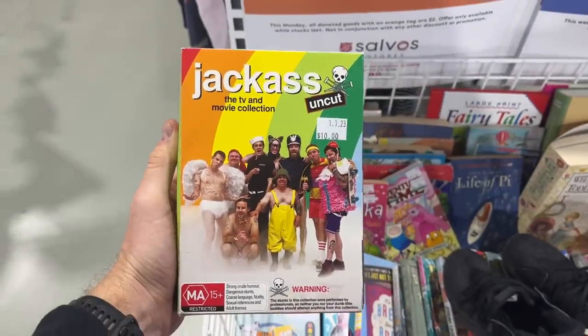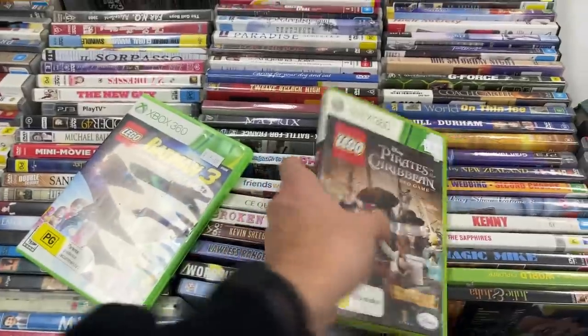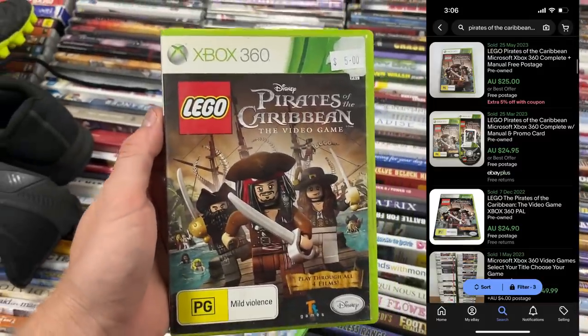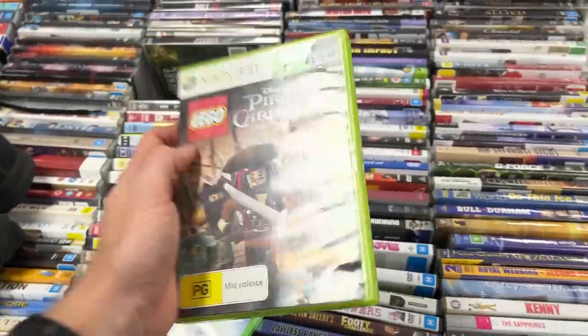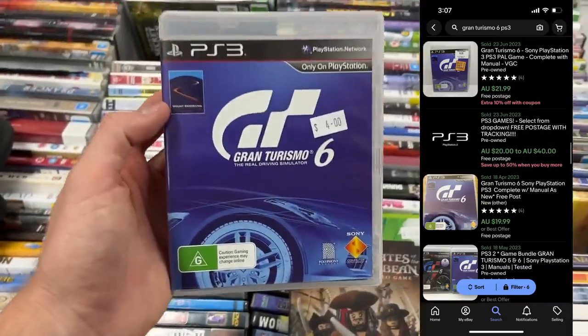We were still able to find some other really good items. Jackass Uncut goes for about $30 to $40 — I bought it for $10, so maybe $10 to $15 profit. Pirates of the Caribbean goes for $25 — bought it for $5. That's a pretty typical sale price for a game I'd buy for $5.